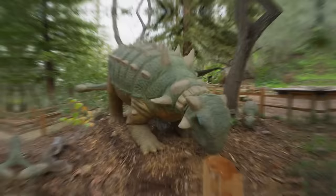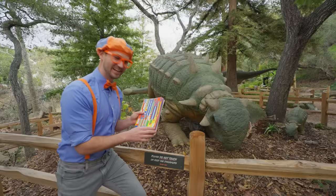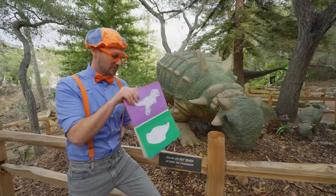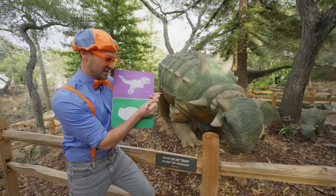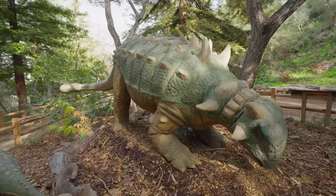Check it out — another dinosaur! Wow, this dinosaur looks so cool. Let's see if this dinosaur is in our book. It's not the Triceratops — remember? What about one of these two? It does look like this one. Good job, we found another dinosaur! Let's check it off. This dinosaur looks really cool, but I don't know the name of this dinosaur.